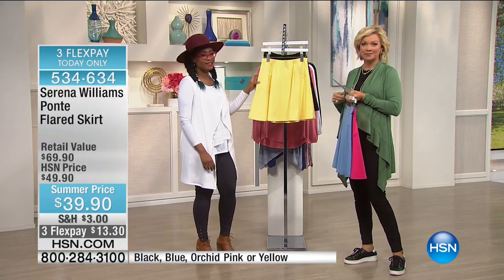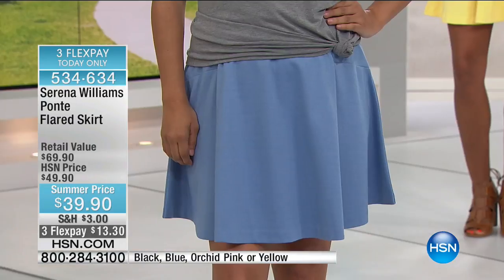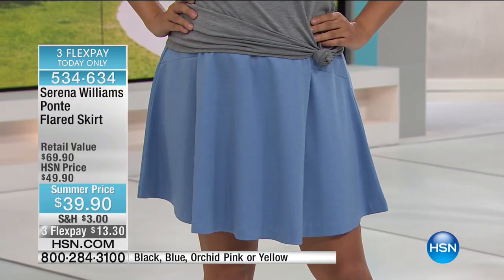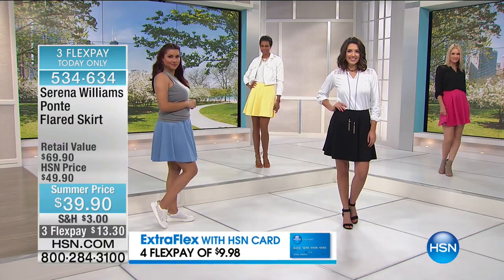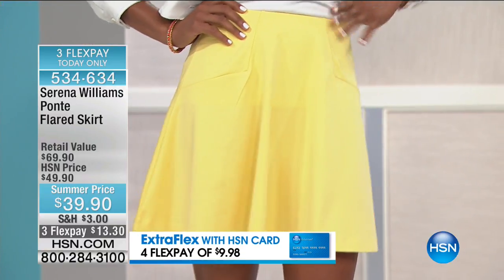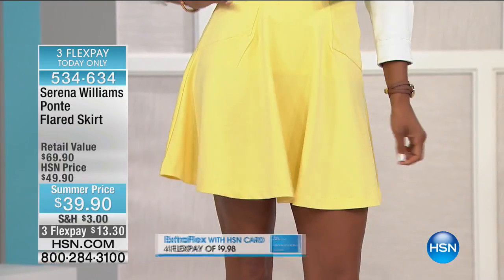That perfect elasticized waist — I love that you can see the waist here because it is a great elasticized waist. And as Callie was saying, the fabrication is done so that it just falls for you, sleek in that silhouette and give you the comfort. It's a cute skirt. This is a fun little sporty ponte flared skirt.